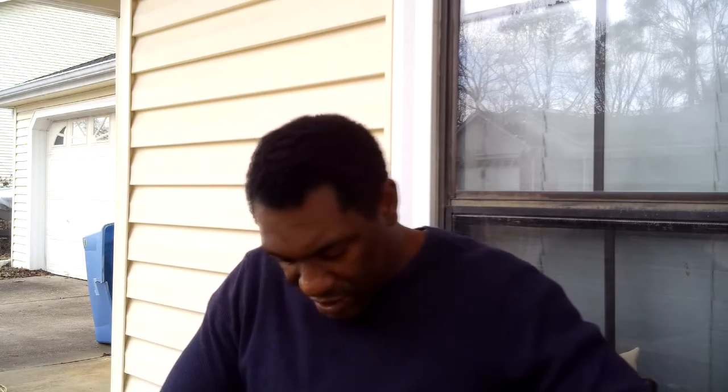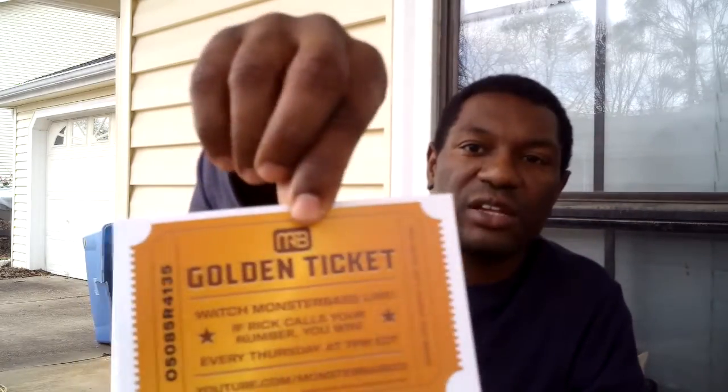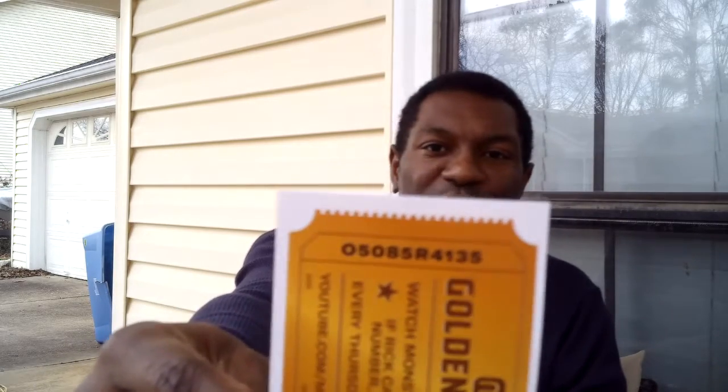Also go ahead and subscribe to the Monster Bass channel as well as their social media. Their guys are always putting out some good content, good tips on how to fish the products that come in the Monster Bass boxes. Without further ado, let's jump right into this and see what we got. You get a Monster Bass sticker — this is actually a new sticker, so I don't know where that one's going to go yet. You also have your Monster Bass Golden Ticket. If you are watching Monster Bass every Thursday at 7pm, Monster Bass goes live on YouTube. If you've got one of these cards and they call out your number, you win some kind of free prize, so you might want to check that out.